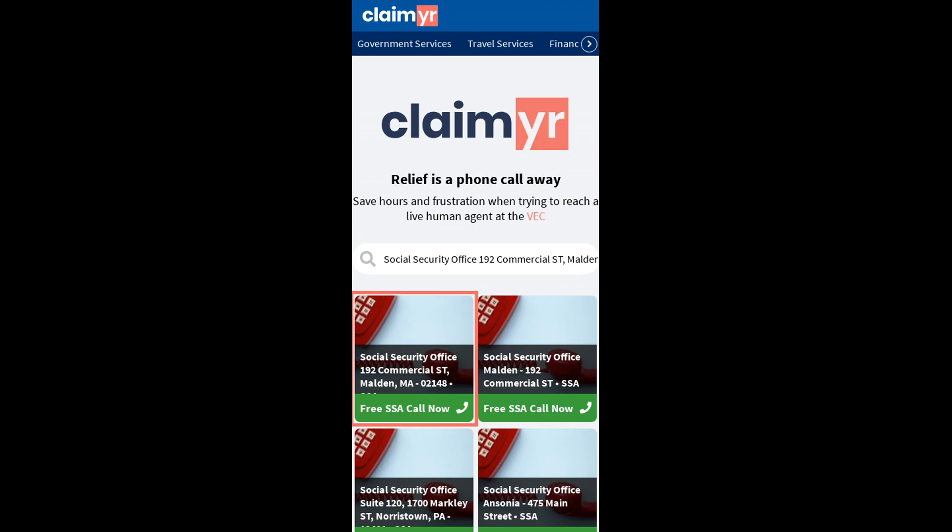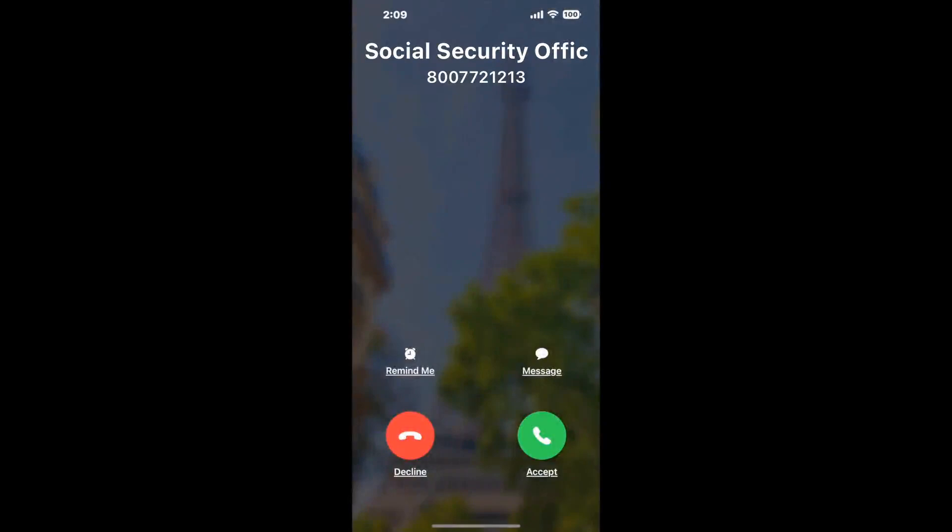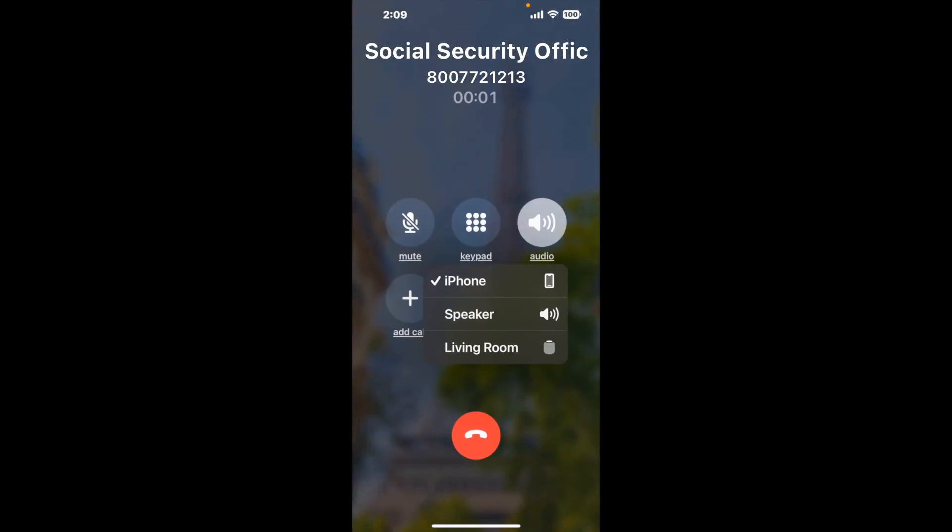Claimyr can automatically call any phone line for you. It'll connect you directly to a human at Social Security Office 192 Commercial ST, Malden MA 02148. It dials the number and stays on hold for you while it waits for an agent to take the call. When it detects an agent, it'll send the call to your phone.